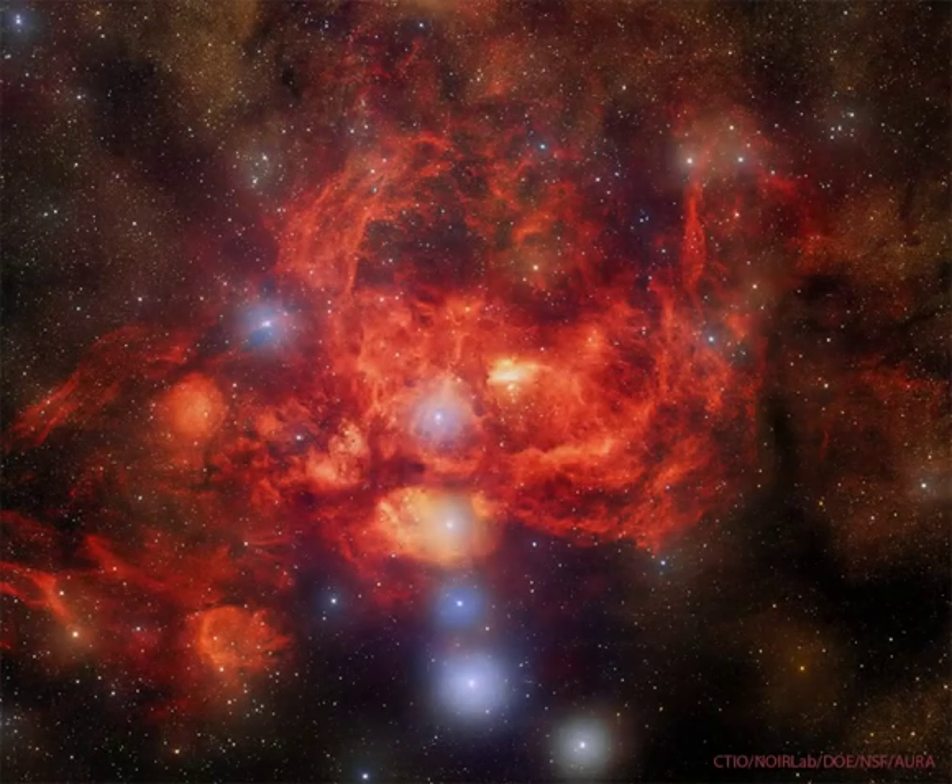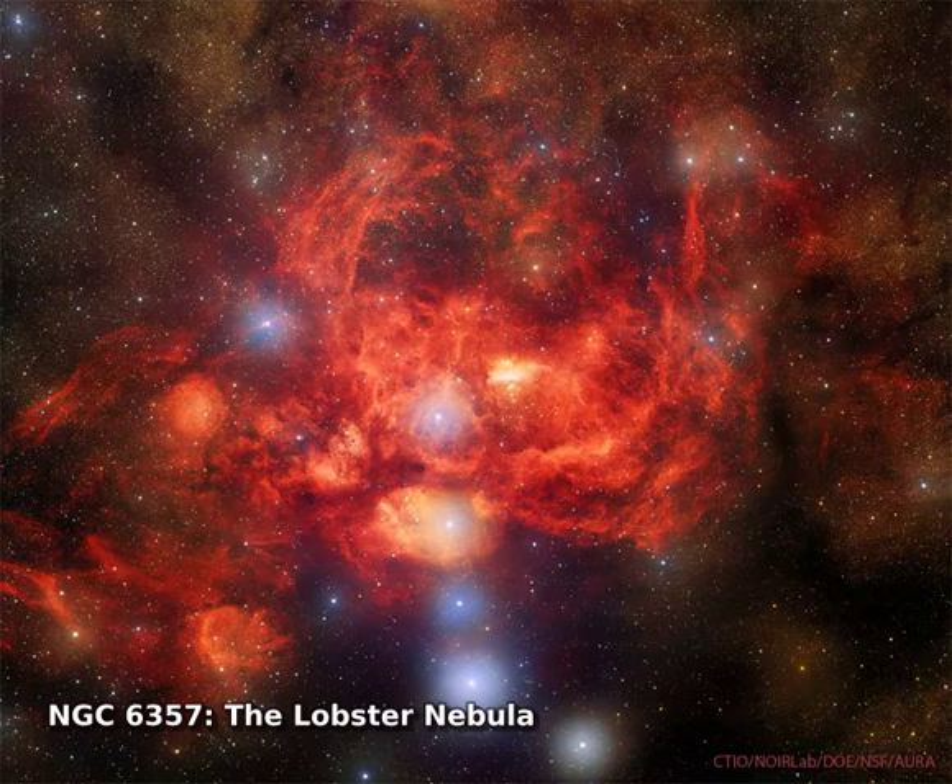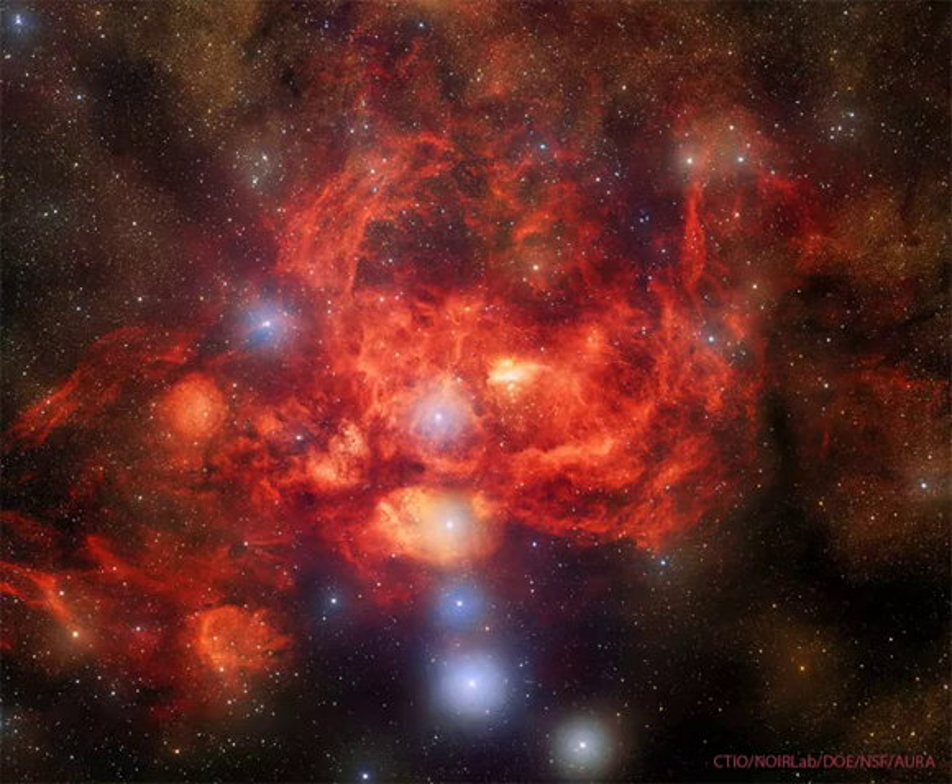Why is the Lobster Nebula forming some of the most massive stars known? No one is yet sure. Catalogued as NGC 6357, the Lobster Nebula houses the open star cluster Pismis 24 near its center, a home to unusually bright and massive stars.